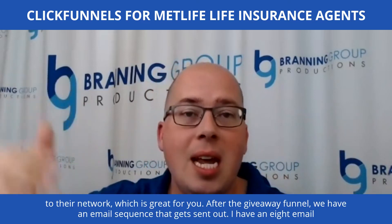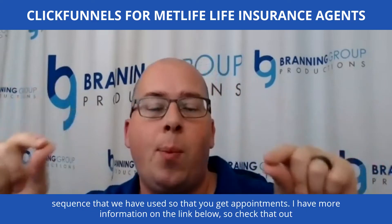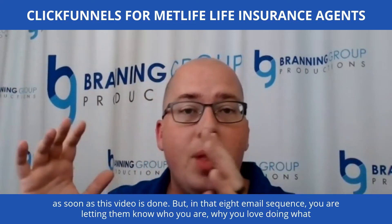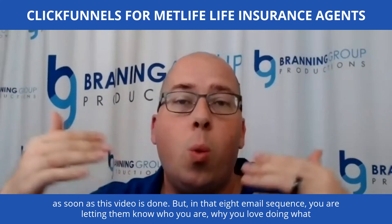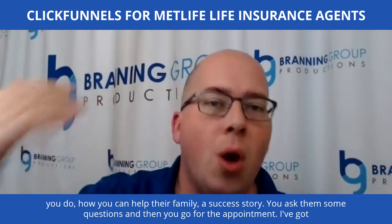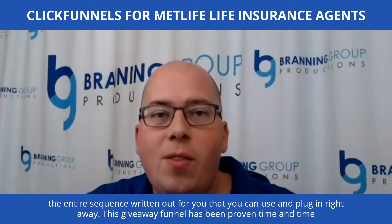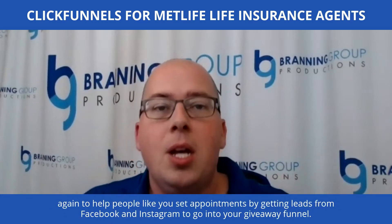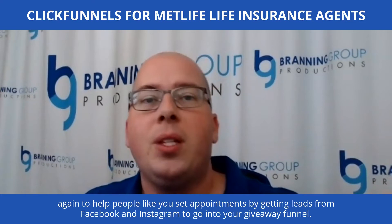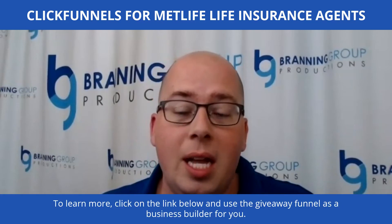After the giveaway funnel, an email sequence gets sent out. I have an eight-email sequence that gets you appointments. In that sequence, you let them know who you are, why you love doing what you do, how you can help their family, share a success story, ask some questions, and then go for the appointment. I've got the entire sequence written out for you that you can use and plug in right away. This giveaway funnel has been proven time and time again to help people like you set appointments by getting leads from Facebook and Instagram. To learn more, click on the link below.